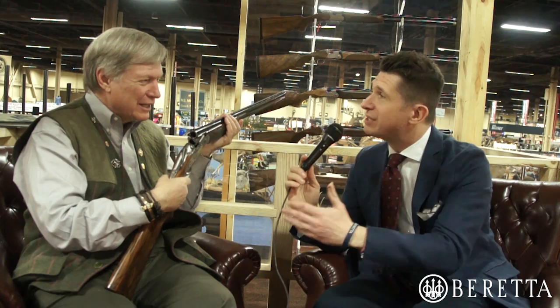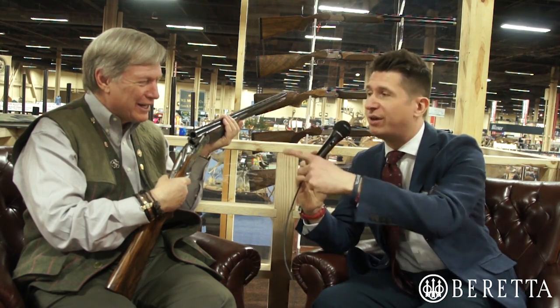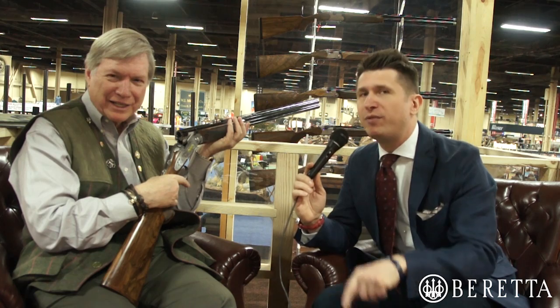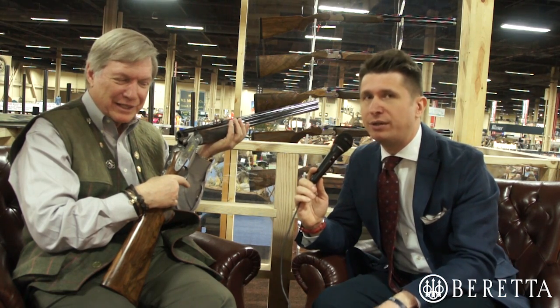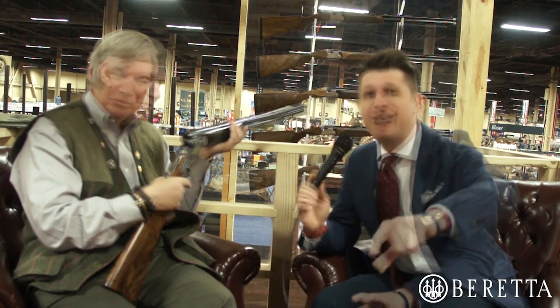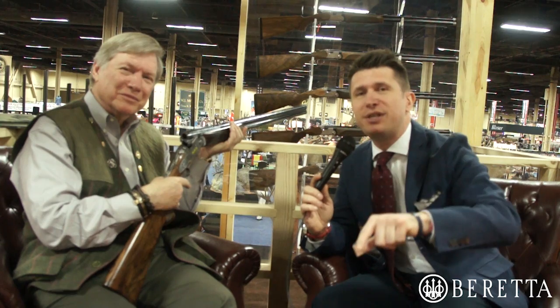Thank you so much for showing us the gun and spending a few minutes with us. If you want more information on this amazing piece of art, you can go to beretta.com — we have all the pictures and all the details about the gun. More information is available on the Safari Club International website. You can follow us on Facebook at facebook.com/berettausa or tweet at beretta_USA. From Las Vegas, we're going to see you again with some amazing guns. Stay tuned.